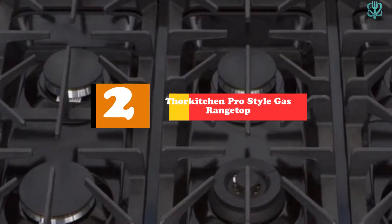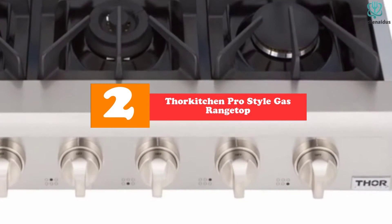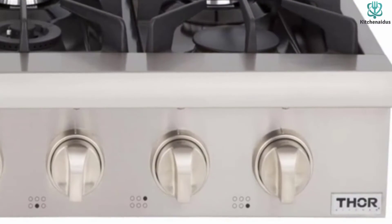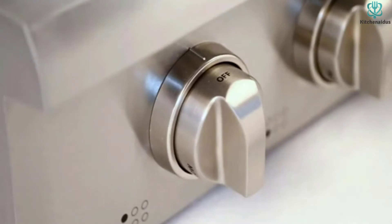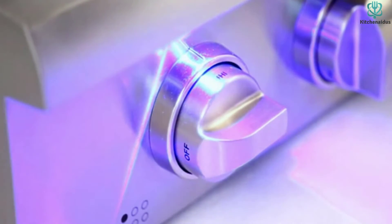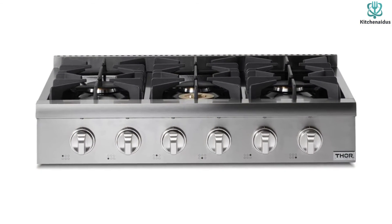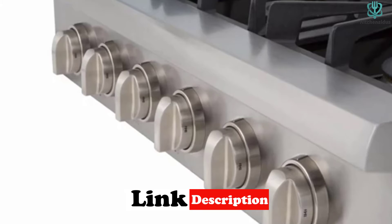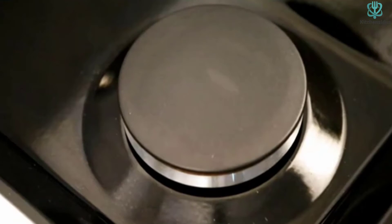At number two we have the Thor Kitchen Pro Style gas range top. This range top is only compatible with natural gas, however you can use a gas convertible kit — not included — if you prefer propane. It weighs about 90 pounds and comes with six burners: two 18,000 BTU burners, one 15,000 BTU dual simmer function burner, and three rear 12,000 BTU burners. It features six high-quality zinc alloy control knobs that add visual interest and are easy to clean.